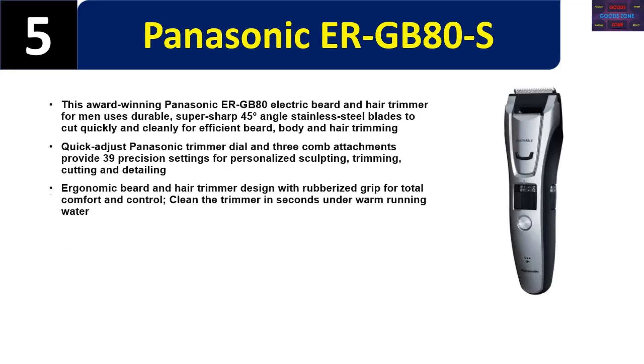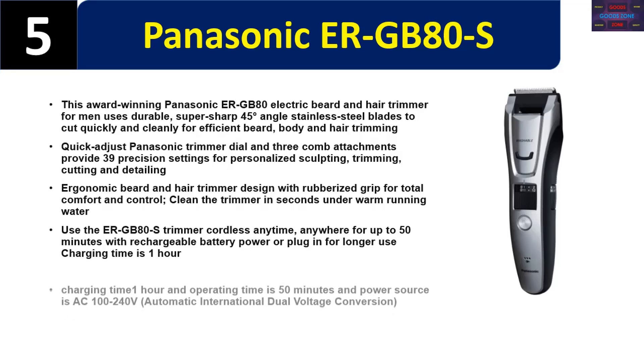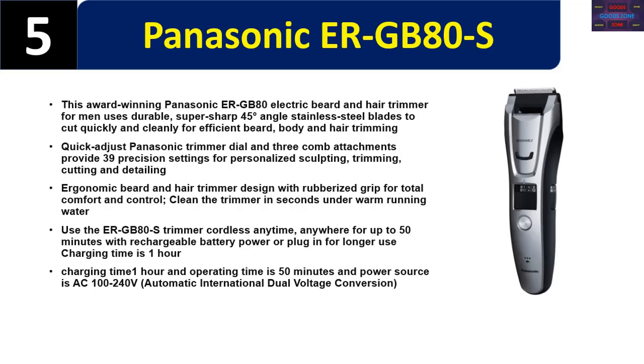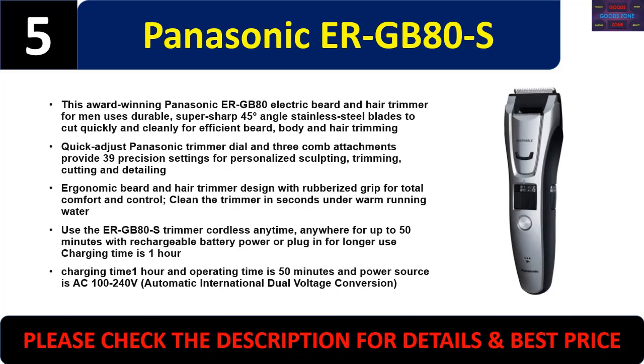The ergonomic design features a rubberized grip for total comfort and control, and cleans in seconds under warm running water. Use the ERGB80S cordless for up to 50 minutes with rechargeable battery power, or plug in for longer use. Charging time is one hour, with AC 100–240V automatic international dual voltage conversion. Please check the description for details and best price.